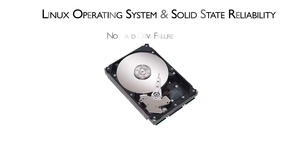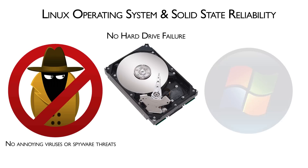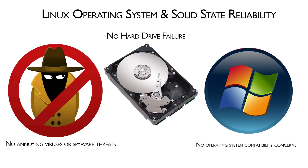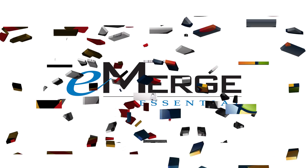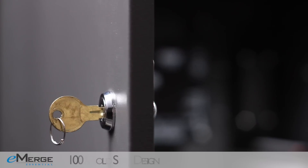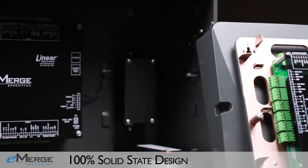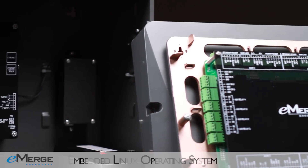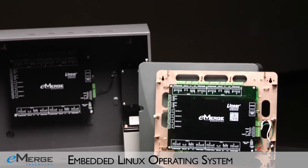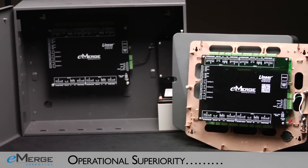In a world where hard drives fail, unwanted viruses and spyware attack, and never-ending operating system upgrades occur, the 100% solid-state, embedded Linux-based eMERGE Essential has taken the burden off IT departments and put access control back in your hands. The eMERGE Essential's 100% solid-state design provides extended service life and is capable of processing data at higher speeds. The IT-friendly, embedded Linux operating system makes eMERGE more reliable than PC-based systems.